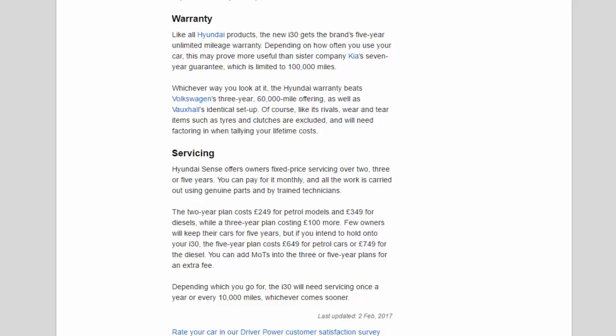Of course, like its rivals, wear-and-tear items such as tyres and clutches are excluded and will need factoring in when tallying lifetime costs. Hyundai Sense offers owners fixed-price servicing over two, three or five years — you can pay for it monthly and all the work is carried out using genuine parts by trained technicians. The two-year plan costs £249 for petrol models and £349 for diesels; a three-year plan costs £100 more. Few owners will keep their cars for five years, but if you intend to hold on to your i30, the five-year plan costs £649 for petrol cars or £749 for the diesel. The i30 will need servicing once a year or every 10,000 miles, whichever comes sooner.